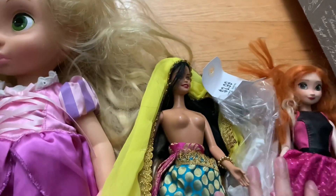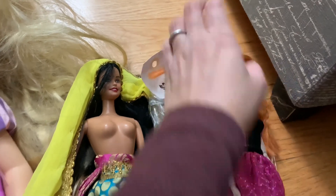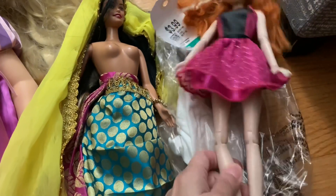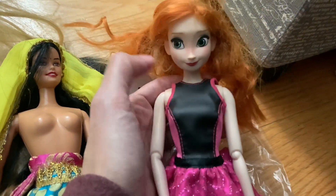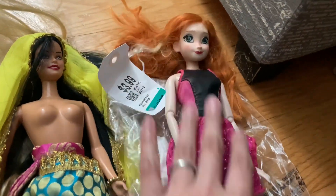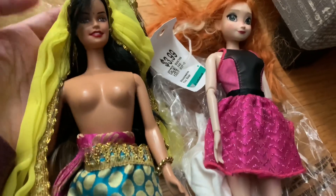Then I got these two dolls — they were $3.99. This is a Disney Store Anna; her face is actually in good shape and her hair just needs some cleaning. But her knee is wonky — completely crooked — so I don't know if it's worth keeping her just for her head and swapping it when I get another doll that doesn't have such good face condition. Maybe I'll just re-donate her.